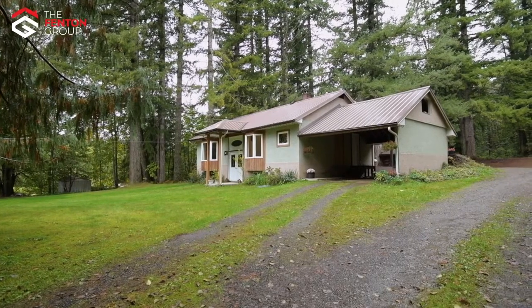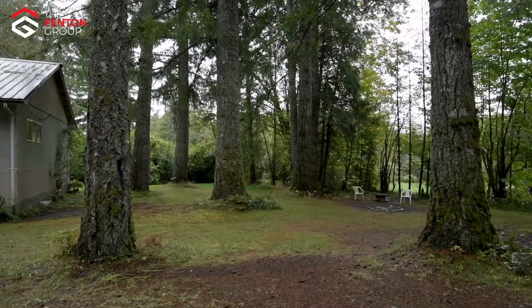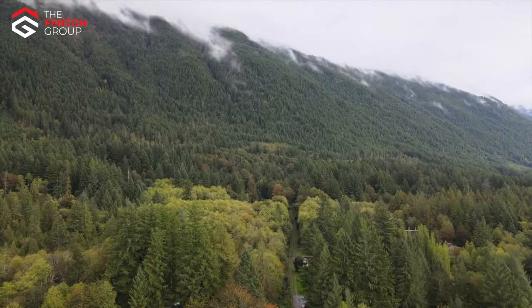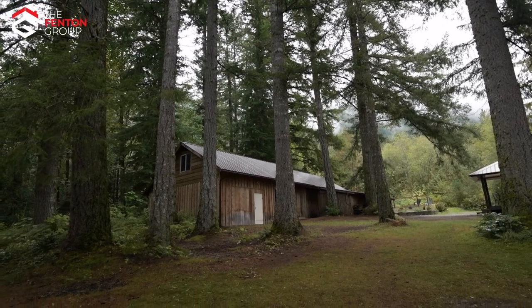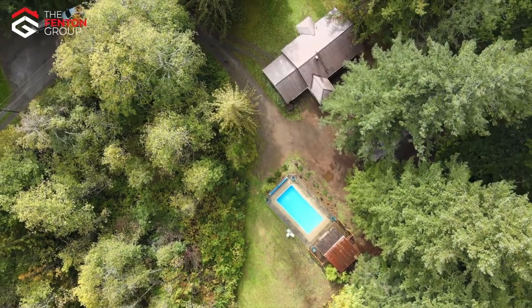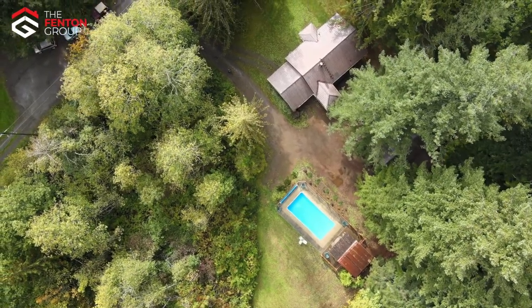This 3.17 acre property is picture perfect. Located at the very base of the Beaufort Mountains and nestled in the trees, this country home is a short walk from the famous log train trail and a short drive from the Ash Valley, where the opportunity for backcountry recreation is endless.